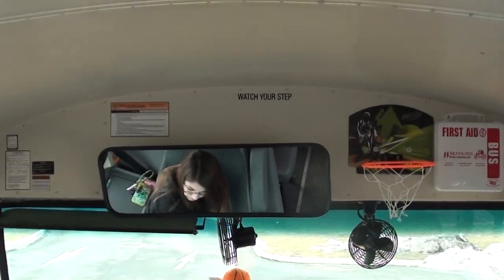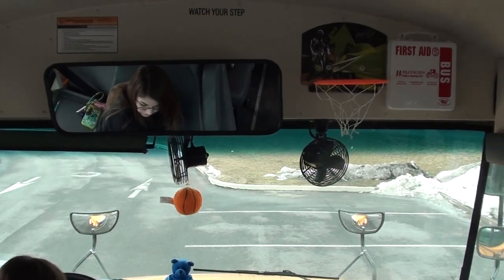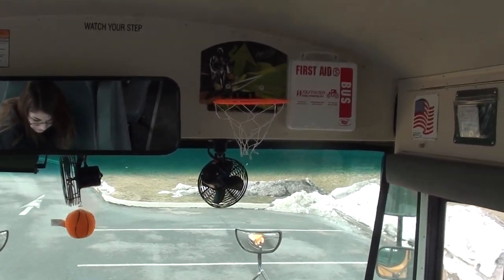In the front of the bus we have a basketball hoop, so that way they can practice on the way. Also today we'll be taking the cheerleaders with us.